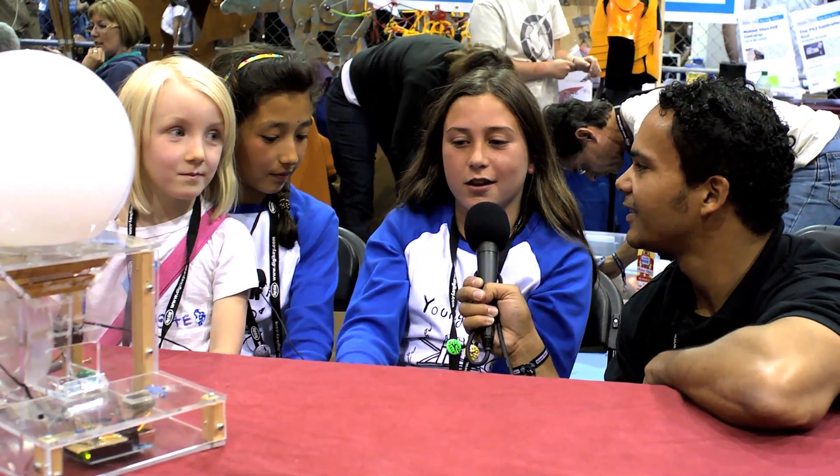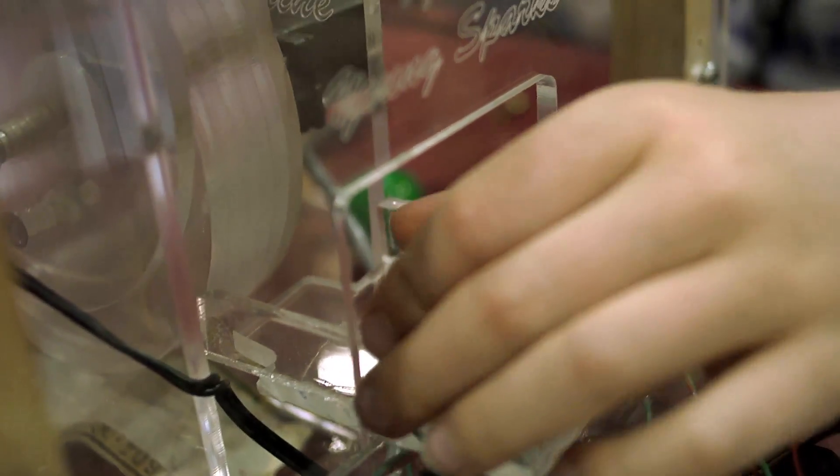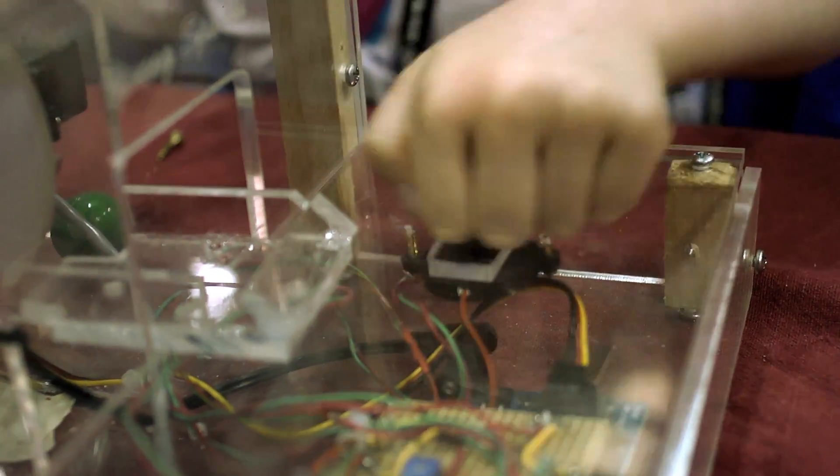We made a secret knock gumball machine. When you knock, either it gives you a red light or a green light, and that means either it's right or wrong. What's the secret? We got it from Make Magazine. It told us to put in shave and haircut just for a tester, and so today since we have so many gumballs, we decided to keep it on that.